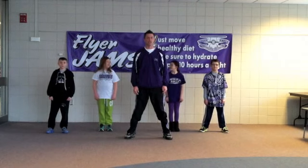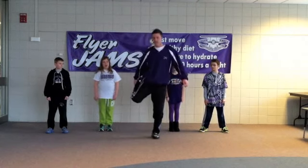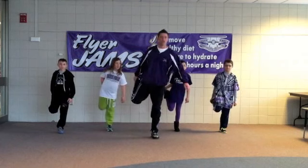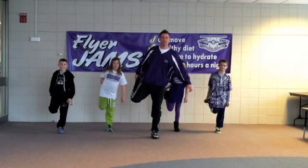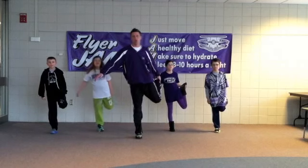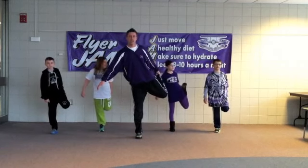Today, for our stretch, we are going to one leg, heel, and balance. Balance on one foot and go. One, two, three, four, five, six, seven, eight, nine, ten. Balance on one foot and go. One, two, three, four, five, six, seven, eight, nine, ten.